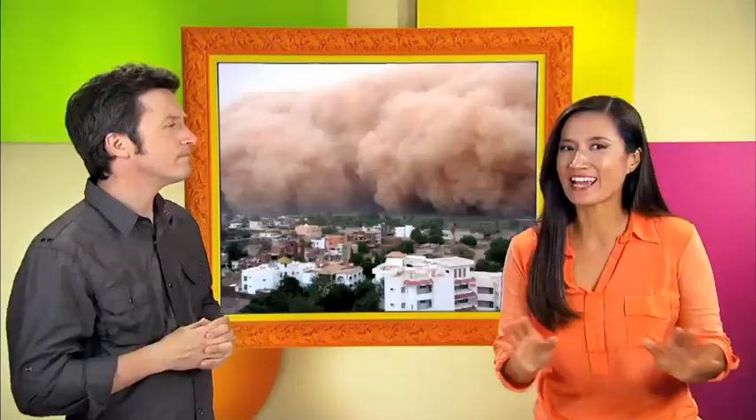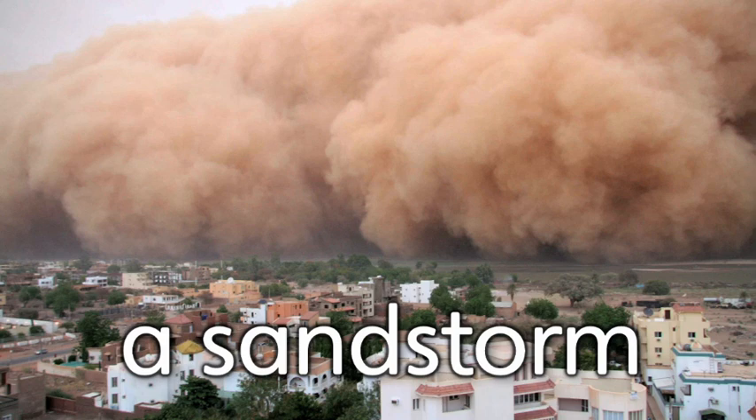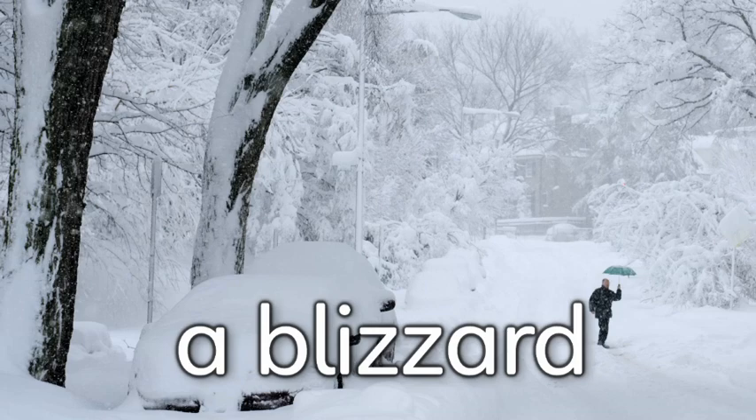This is another type of storm. It's called a sandstorm. Another type of strong storm happens during the winter. This type of storm is called a blizzard. A blizzard is a big snowstorm. Lots of snow falls to the ground. It's usually very cold during a blizzard.